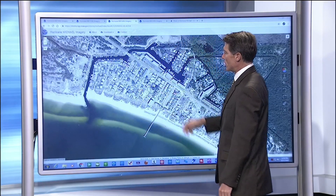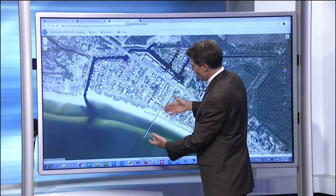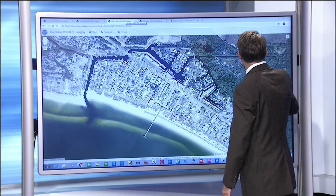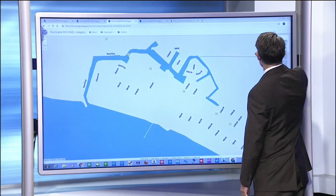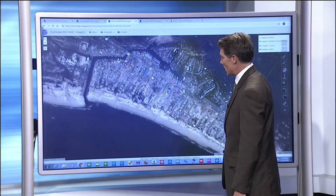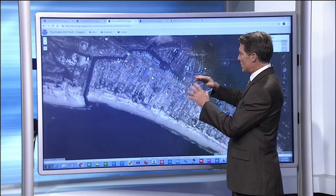Further down the coast into Mexico Beach, you see what looks like a beautiful white shoreline. You can see the pier there in downtown Mexico Beach. After the storm comes through, everything is wiped out there, and that pier no longer exists.